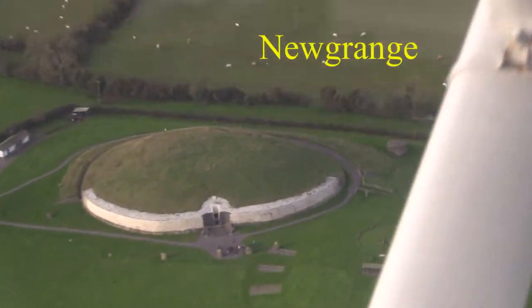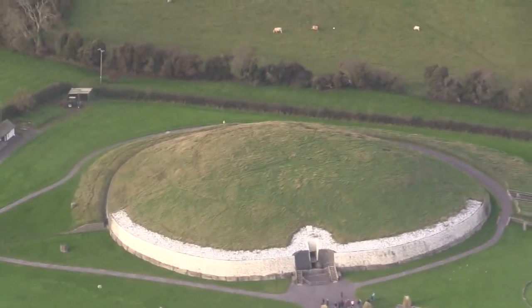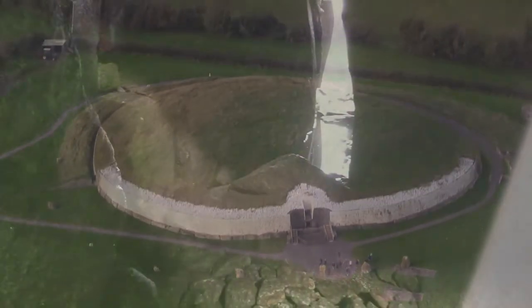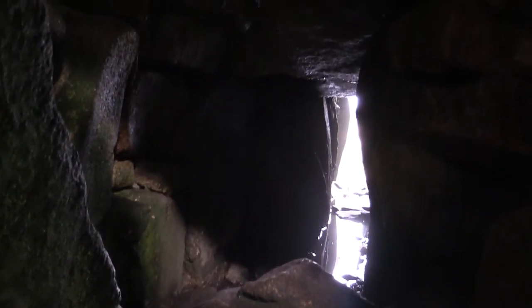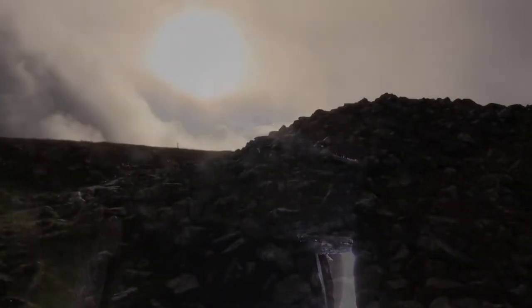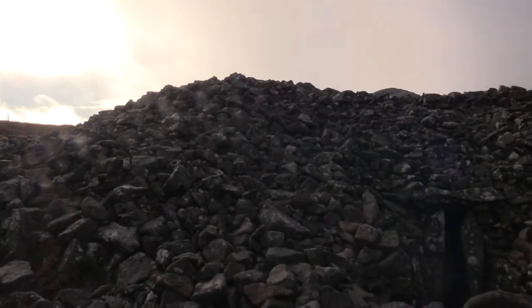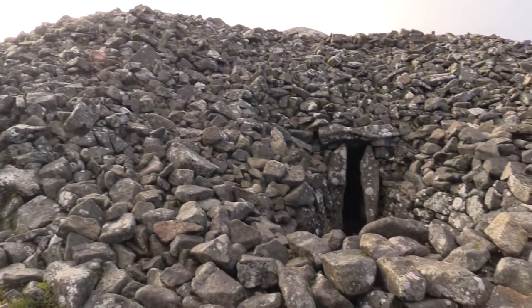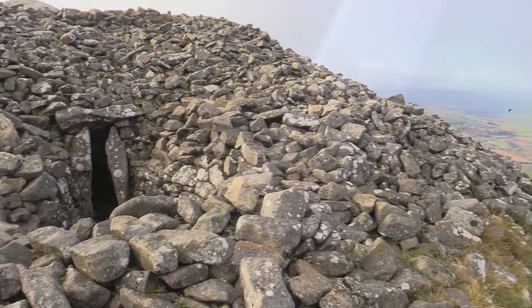Ireland's best known passage tomb is in County Meath — the mighty Newgrange — which has an association with the solar cult after a light box was discovered during excavation in 1968. This has been aligned to cast light into the tomb during the winter solstice. When first noticed, the beam of light lasted 17 minutes, a powerful way of showing the dead inside the light to come of the new spring ahead.